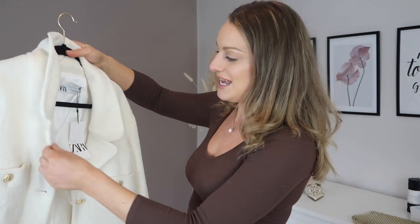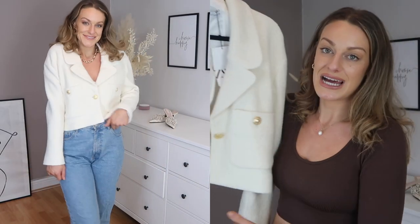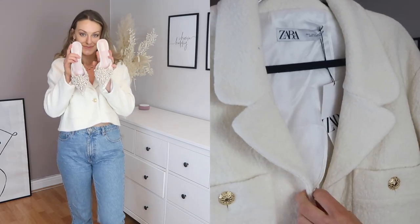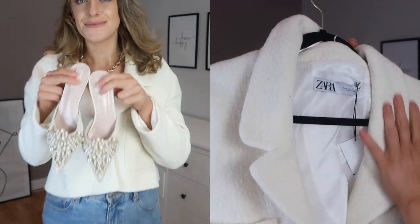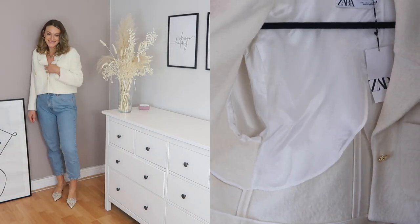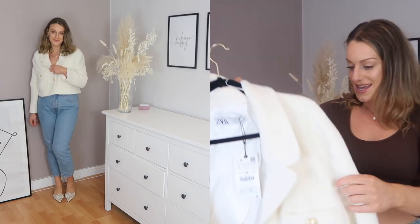Next I've got another cute little crop jacket — again very in this season. I like that the crop version adds something different. It's got gold buttons which I'm absolutely loving — I don't think they're cheap or tacky at all. I love the shape of the neckline and the material. It's £39.99 — not the most intricately made jacket, but it is cute and looks cute on.